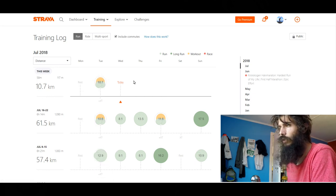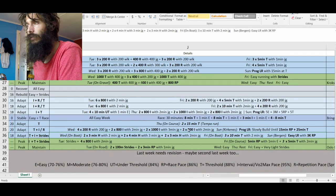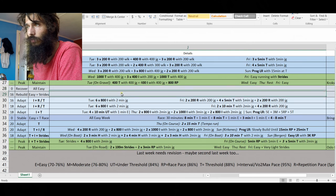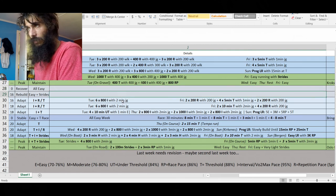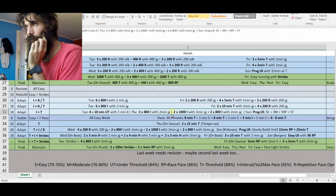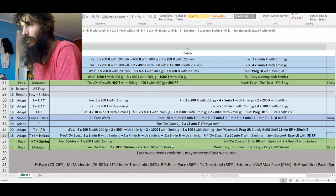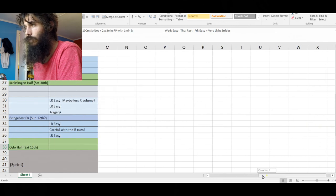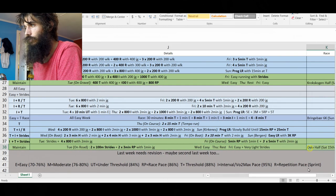Let's head over to my training plan and look at the next few weeks. This was my half marathon week, this was my recovery week, and this was my rebuilding week getting up to 60k. This was last week, and this is this week — the six times 800 workout I did yesterday. So I have the rest of this week plus five more weeks of hard training, followed by two weeks of taper, and then Oslo half marathon on the 15th of September.